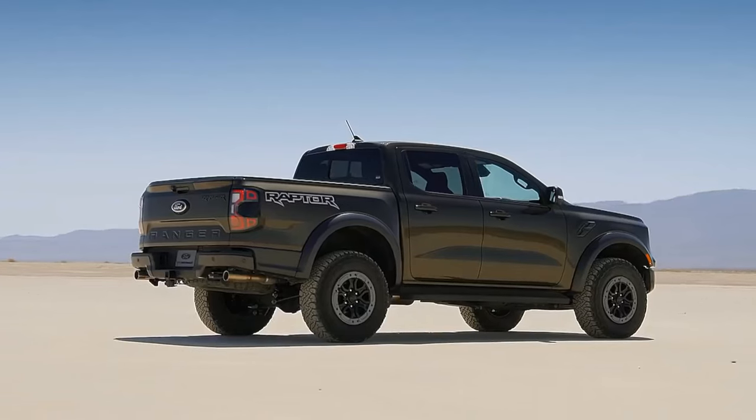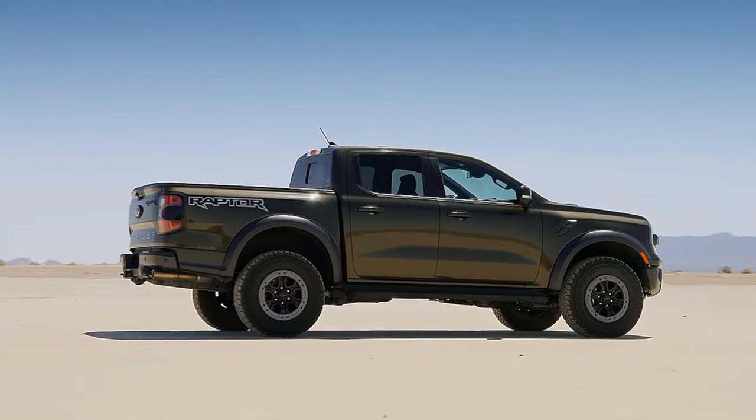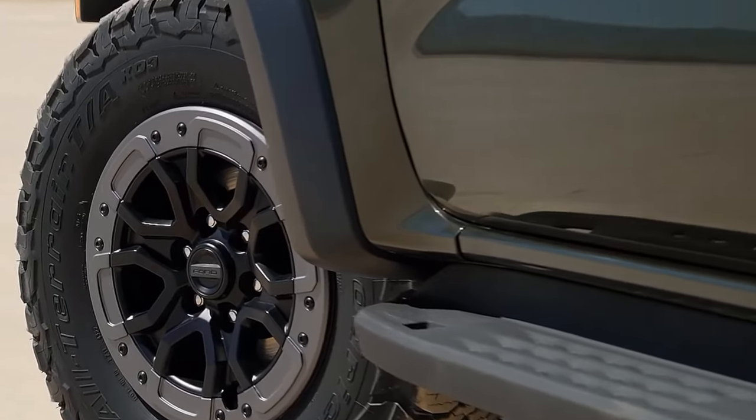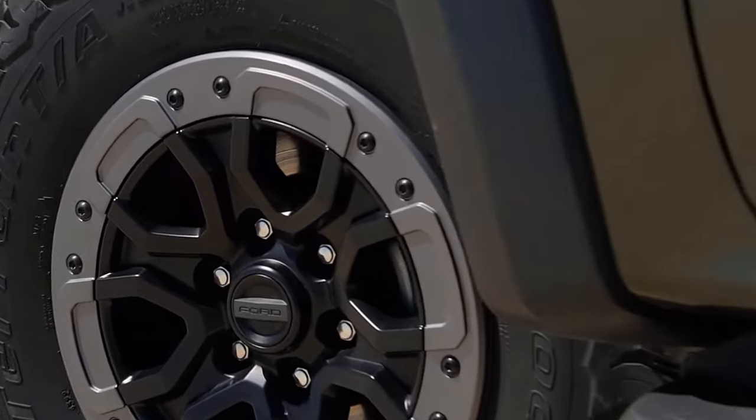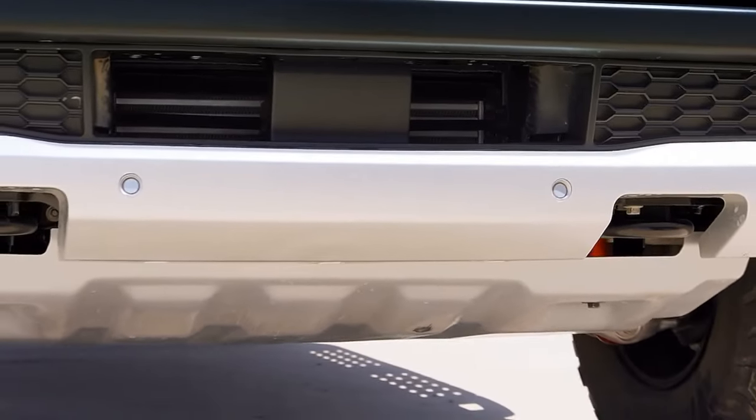The truck also has a Sync 4 system that lets you control your phone, navigation, music, and more with your voice, a wireless charging pad that keeps your devices charged without cords, and a FordPass Connect system that lets you access your truck remotely with your smartphone.